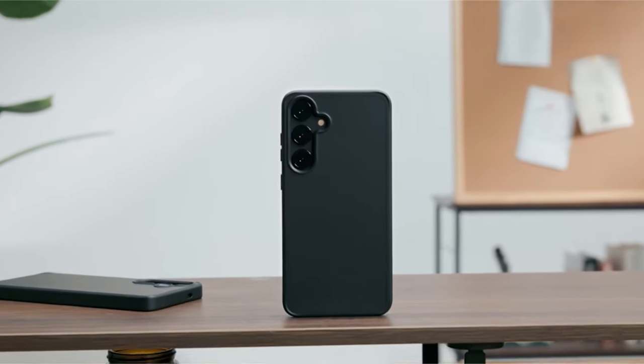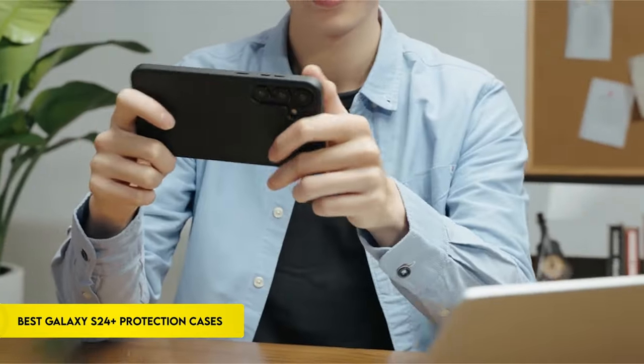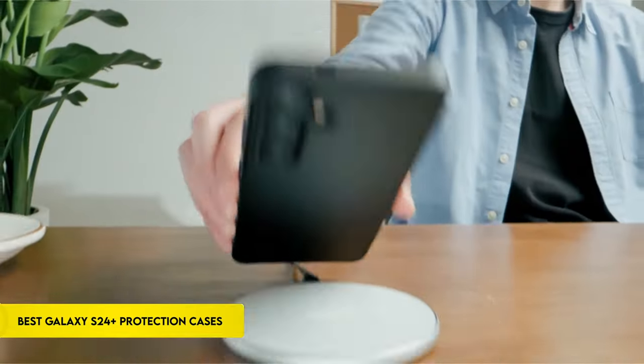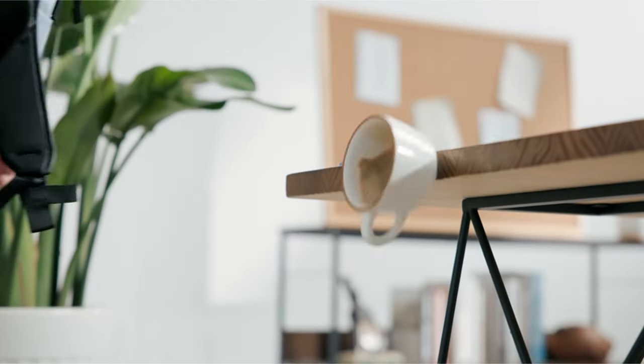Hi, what's up everyone. In this video, we are going to talk about the top best Galaxy S24 Plus protection cases you can buy on Amazon. Links are in the description, do check them out. So, let's get started.